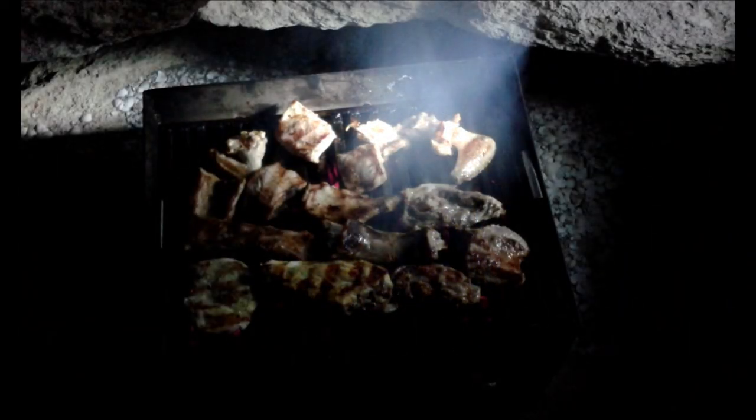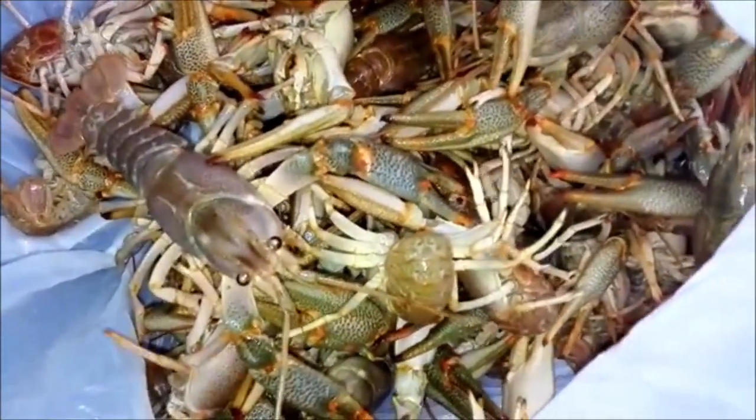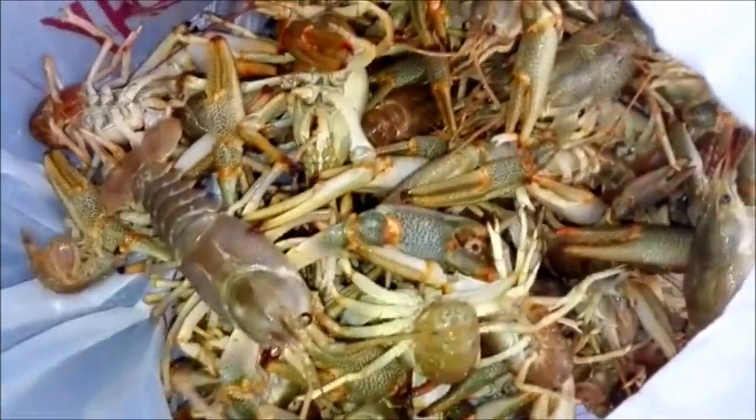Their lack of ventral scales means they have become virtually helpless on land, but as they live out their entire life cycles at sea, they have no need to leave the water. The only genus that has retained the enlarged ventral scales is the sea krait, Laticauda, with only five species. These snakes are considered to be more primitive, as they still spend much of their time on land, where their ventral scales afford them the necessary grip. Laticauda species are also the only sea snakes with internasal scales; their nostrils are not located dorsally.